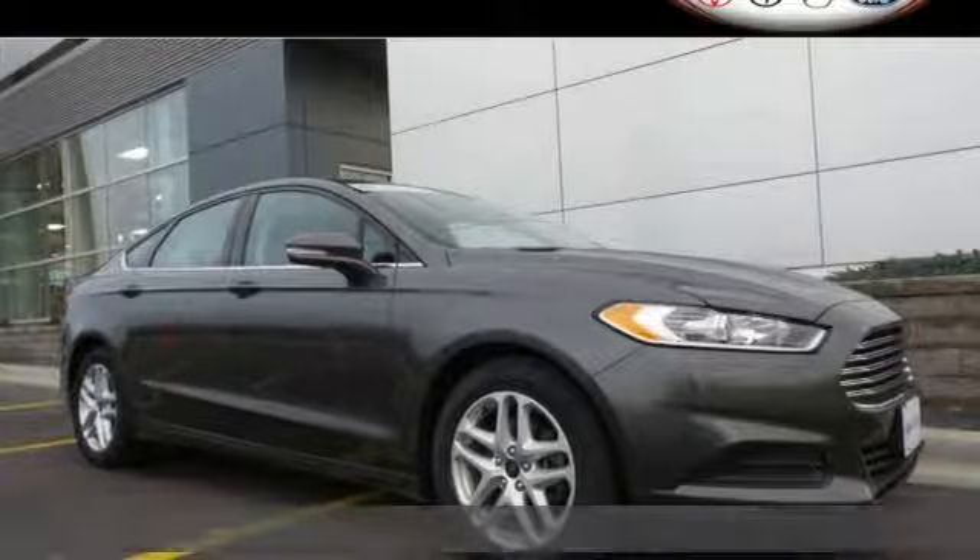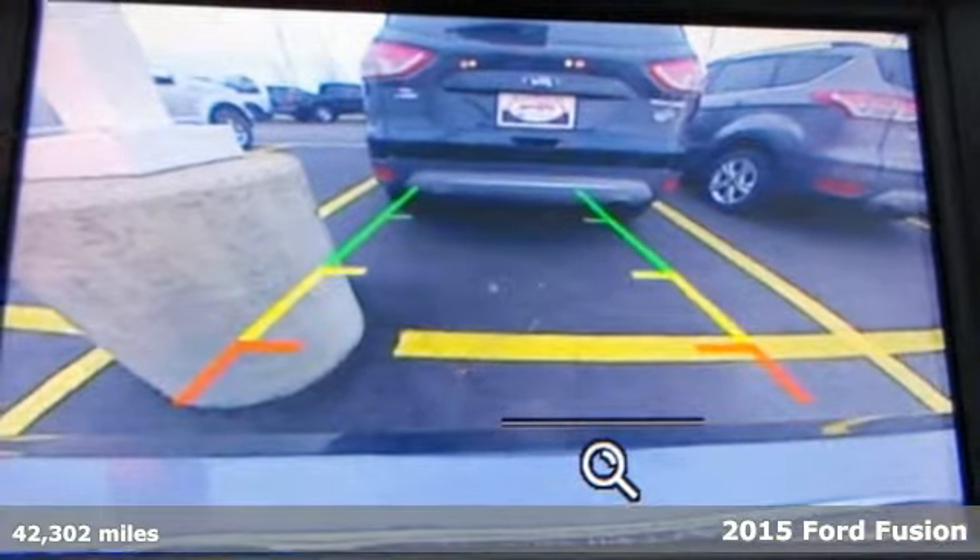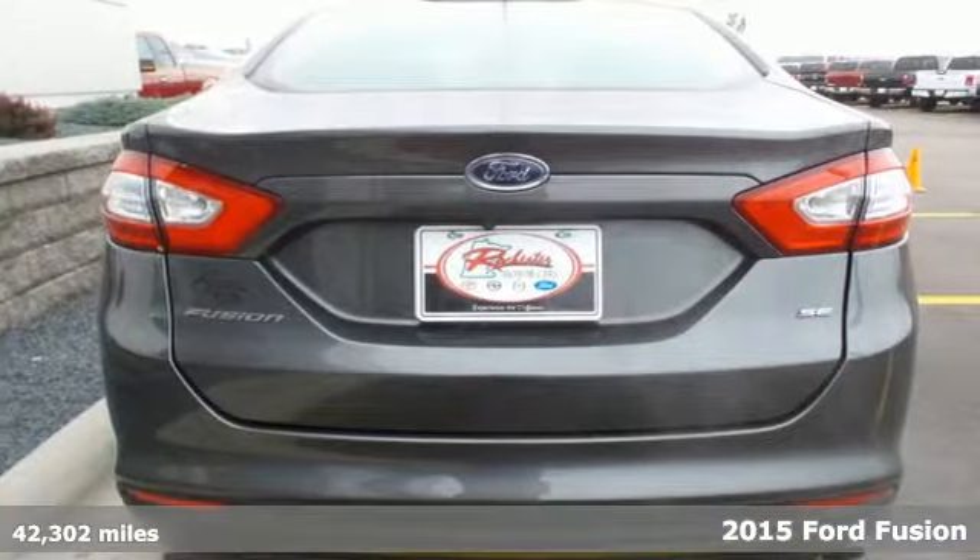It's a 2015 Ford Fusion — a top choice in the midsize sedan category with equal focus on performance and fuel efficiency.